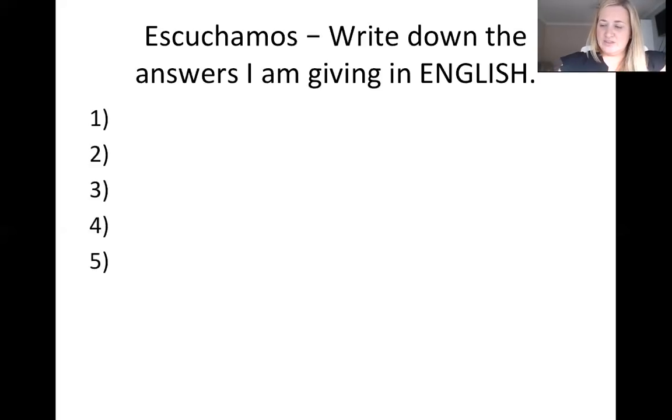Number three: estoy mal, no estoy bien. Estoy mal, no estoy bien.